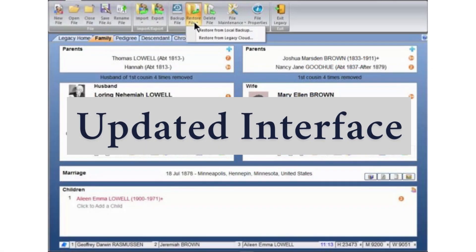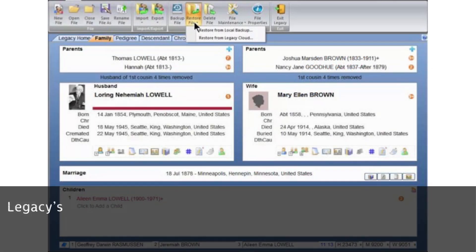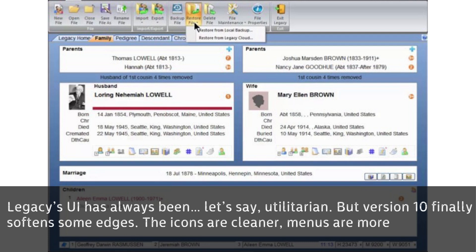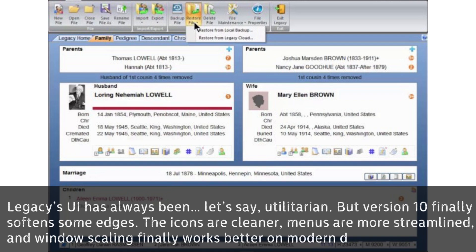3. Updated Interface. Legacy's UI has always been, let's say, utilitarian, but version 10 finally softens some edges. The icons are cleaner, menus are more streamlined, and Windows scaling finally works better on modern displays.